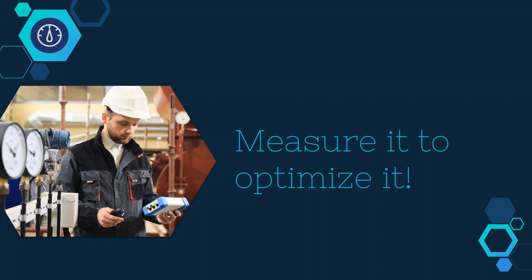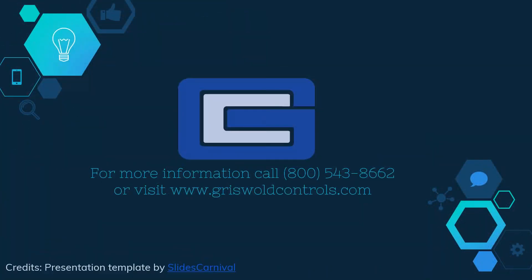Whether you're measuring the flow to find out where the excess water is going in the building, or measuring the flow to optimize the delta T in your HVAC equipment, Griswold Controls metering station and transducer is the most accurate and inexpensive way to measure your flow. Thank you so much for joining us today. Have a great day.